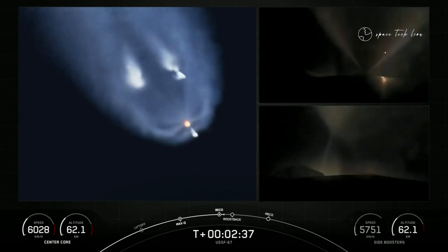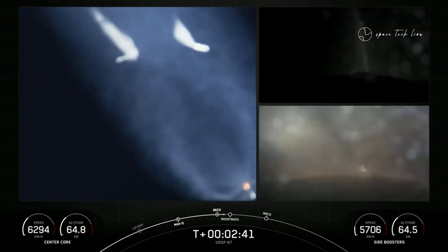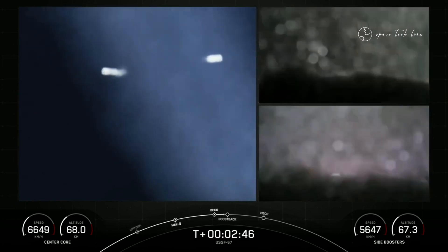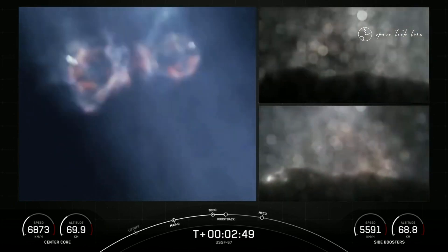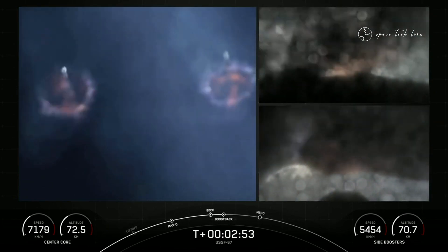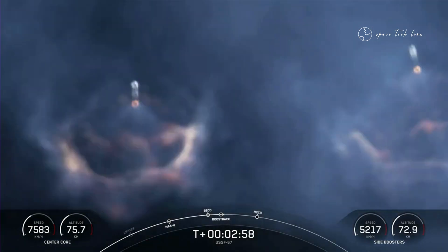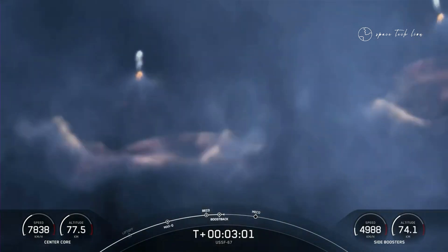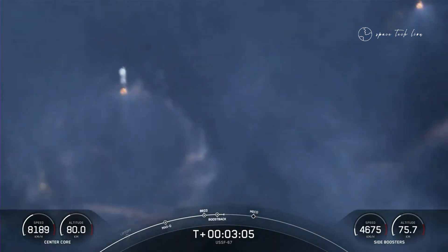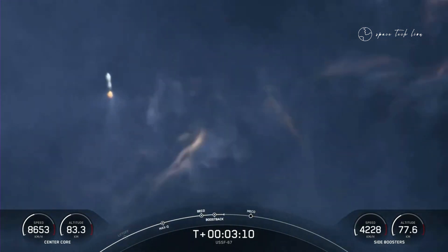Side booster separation confirmed. Side core booster startup. Incredible views. We just had BECO and separation of the side boosters, and you can see on your left-hand screen that the side boosters have lit back up. They are now in their boostback burn, making their way back down to Earth. Those side boosters are returning to Florida under the power of three of the nine M1D engines.